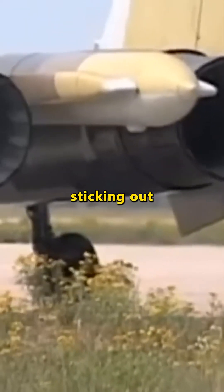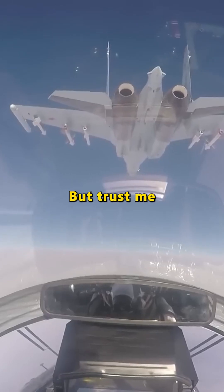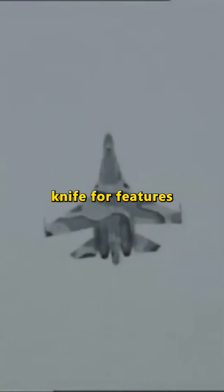Ever notice that weird tail sticking out of Russian fighter jets? Looks like a built-in selfie stick. But trust me, it's doing a lot more than taking sky-high glamour shots. That tail boom, or stinger, isn't just for show — it's a Swiss Army knife of features.